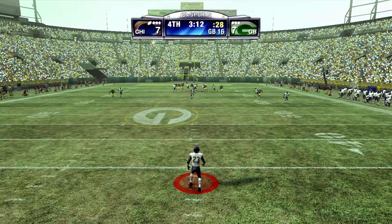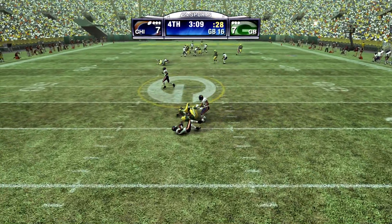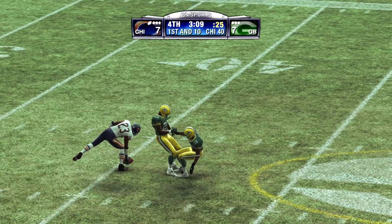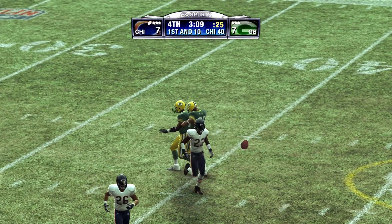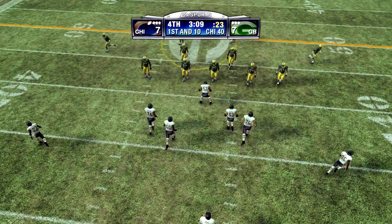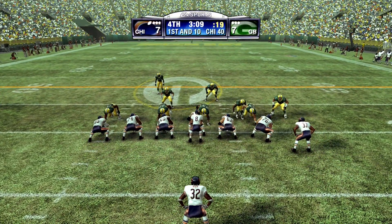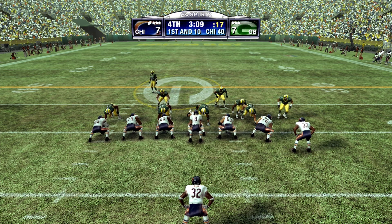Ryan punts it and he really got a leg into this one. Hester feels it at the 38. They really did a good job keeping him contained on that one. Yeah, that certainly wasn't one of his best efforts. Maybe if he would have gotten a little more help from his blockers, he could have broken one out of there. Sometimes it just takes one good block to create a seam to get one up the field.